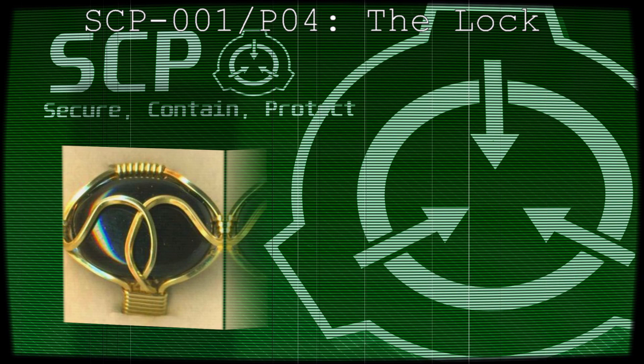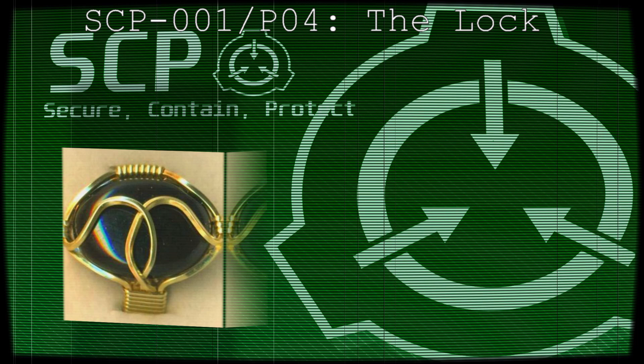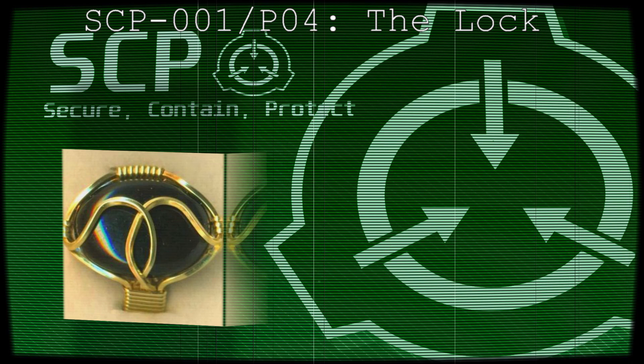SCP-001 Acquisition Report. The earliest record of SCP-001 is the handwritten journal of the minor Scottish aristocrat Sir Edward Young, 1611 to 1677 AD. As was customary at the time, Young kept a cabinet of curiosities — a small room of artifacts of undetermined provenance such as sculptures, preserved creatures, and trinkets. Young's journal includes references to his acquisition in 1654 AD of a bounded jewel of onyx and filigree gold, of fineness beyond rational comprehension, while traveling across the Mesopotamian desert.